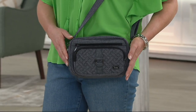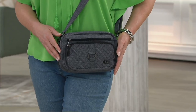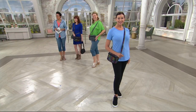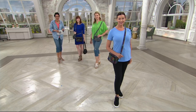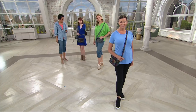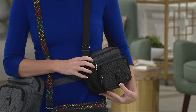Let's welcome caller Lynn, who is picking up a bag. Lynn, are you familiar with the Lug brand? I have so many Lug bags — I love them. What do you love about them? I love the organization because I'm the kind of person who likes to put things in certain places. I don't like to just throw everything in a bag and have to dig through it to find things.